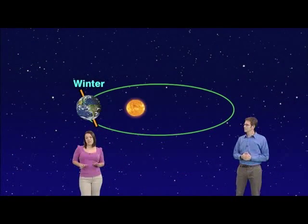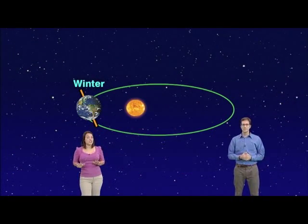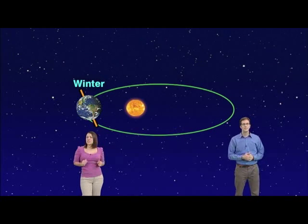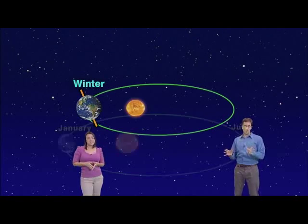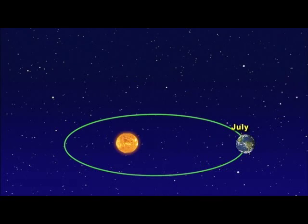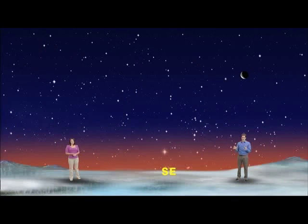Our tiny 8,000-mile-wide planet Earth is closest to our star, our million-mile-wide sun, this week. So if we're closer to the sun in January, why is it so cold in January? Simple. In January, our northern hemisphere is tilted away from the sun and receives much less direct solar energy, while in July it's tilted toward the sun.